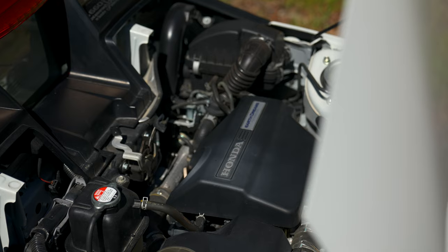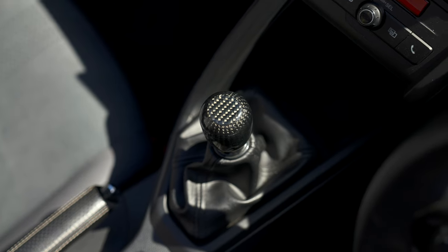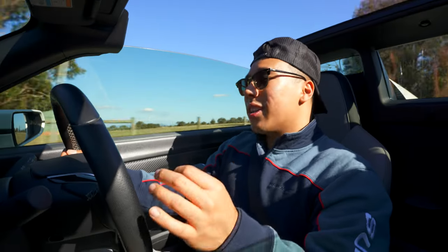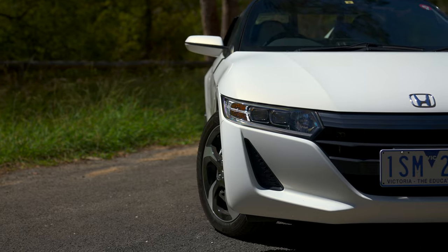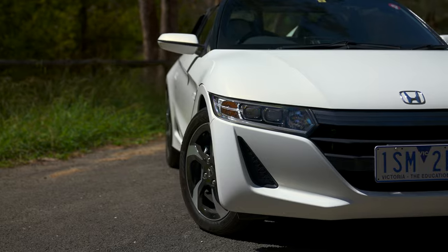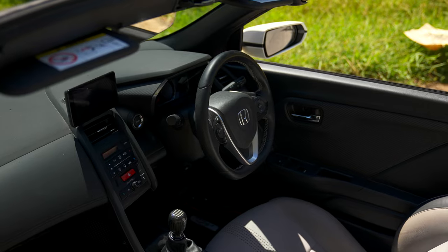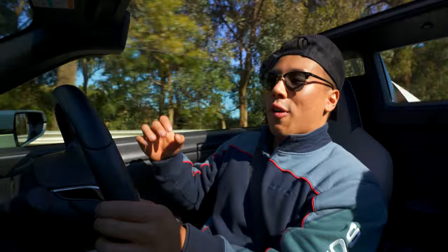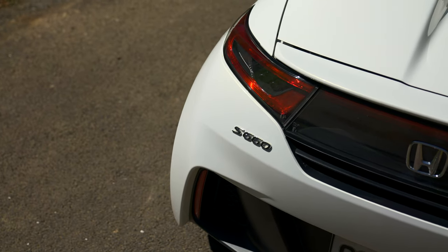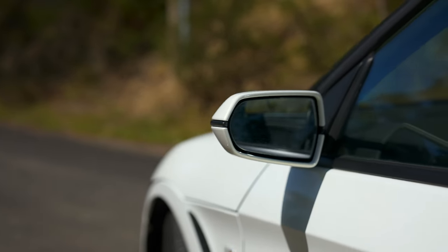The Honda S660 has a three-cylinder turbocharged 660cc motor mated to a six-speed manual transmission, or there's an option of a seven-speed CVT. Don't let the numbers on paper fool you — it's cleverly paired with a very close ratio gearing, a near 50/50 weight distribution, and it only weighs 830 kilograms. This is the perfect package for an excellent driver's car, and it is by far the smallest and lightest vehicle I've ever reviewed on the channel.